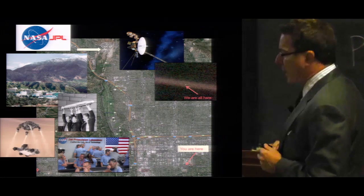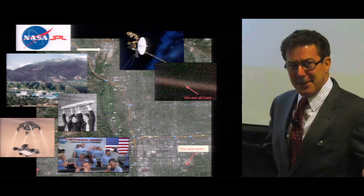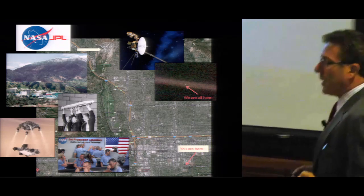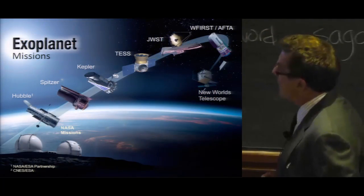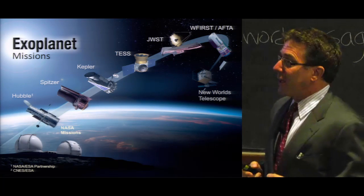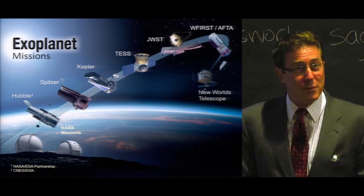On these exoplanets, how does the Earth look? The Earth looks like another exoplanet. To us, the Earth means everything. Here's an arc of missions that NASA has launched or is planning that accomplish exoplanet science. We call this the Arc of Exoplanet Missions.